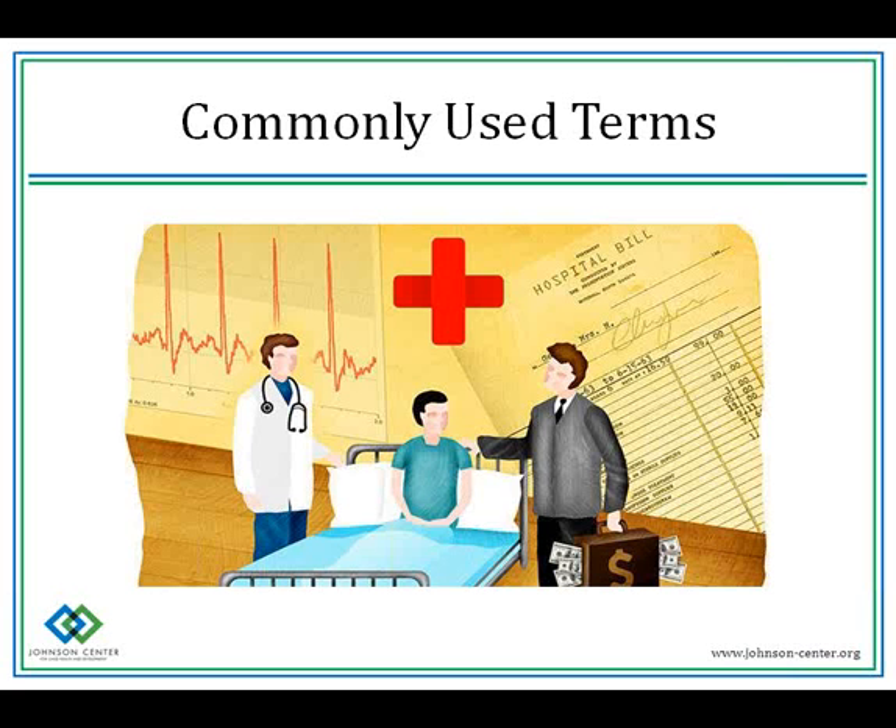You hear people talk about high premium, low deductible, and vice versa. A high premium, low deductible means you pay out more each month for your membership, but when you have medical bills, you pay less out of pocket before your benefits kick in. Conversely, with a low premium, high deductible plan, you pay less each month, but you have to pay more for medical services before your benefits kick in.